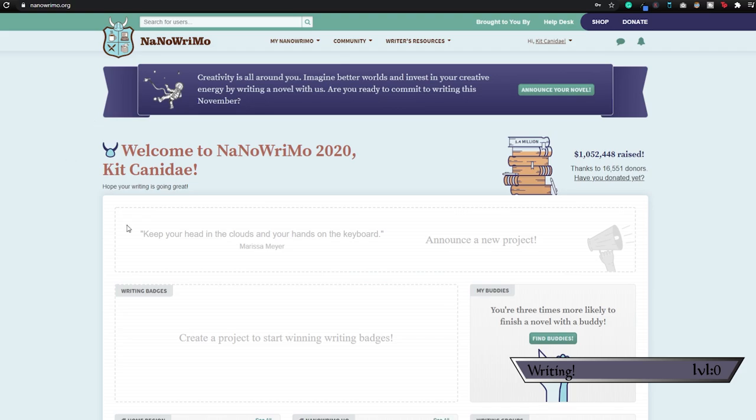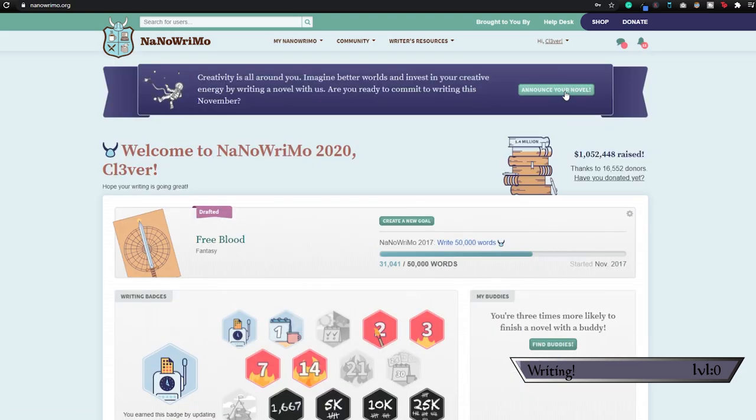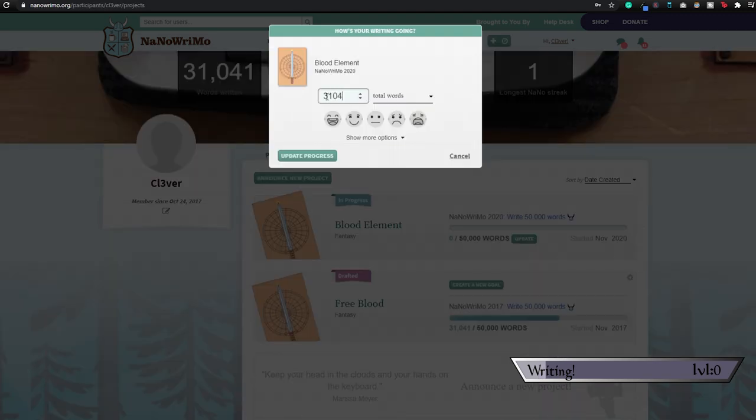Once you've entered in all your personal info and picked a username, all you have to do is go up to the top and announce your novel. From there, you name your project, put where you are in the project status, and what your privacy setting should be. Then you can fill in your genre, add a project summary, whatever details you feel like adding. From there, all you're really doing is updating your word count and keeping track of how far you get within the month of November.